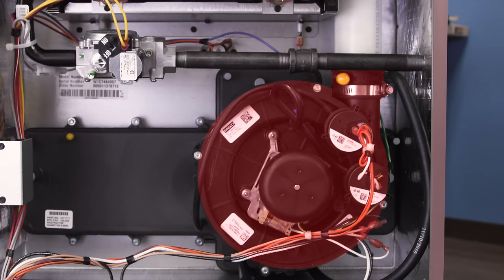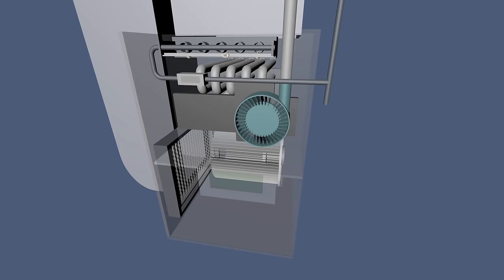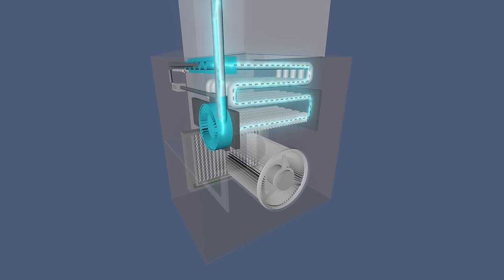If the draft inducer fan runs but the furnace shuts off before igniting, then it could be a problem with the pressure switch. When the thermostat calls for heat, the draft inducer pulls fresh air into the burner. This clears the burner of exhaust gases and allows for safe combustion. When the pressure is low, the switch will stay open and will prevent the furnace from igniting.